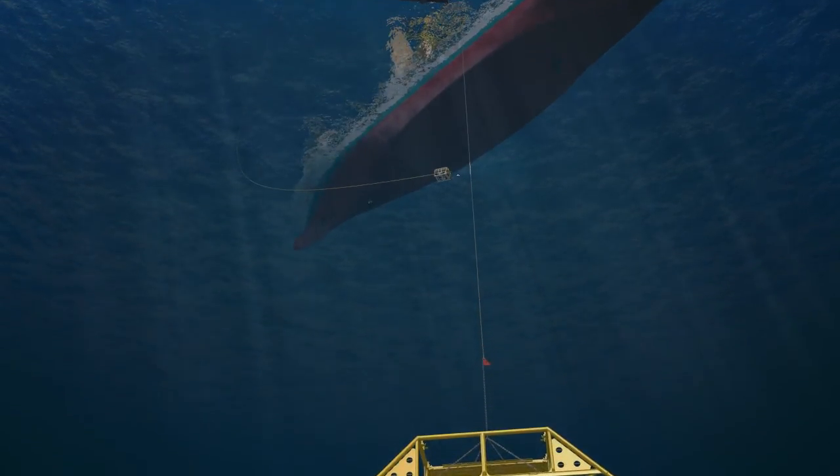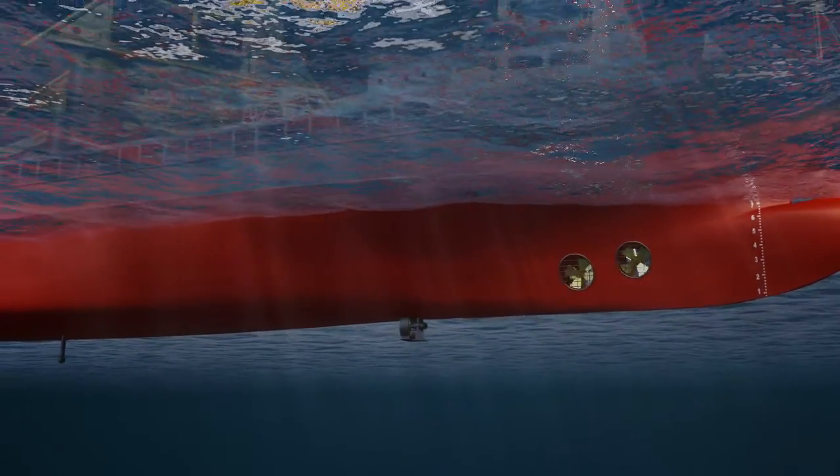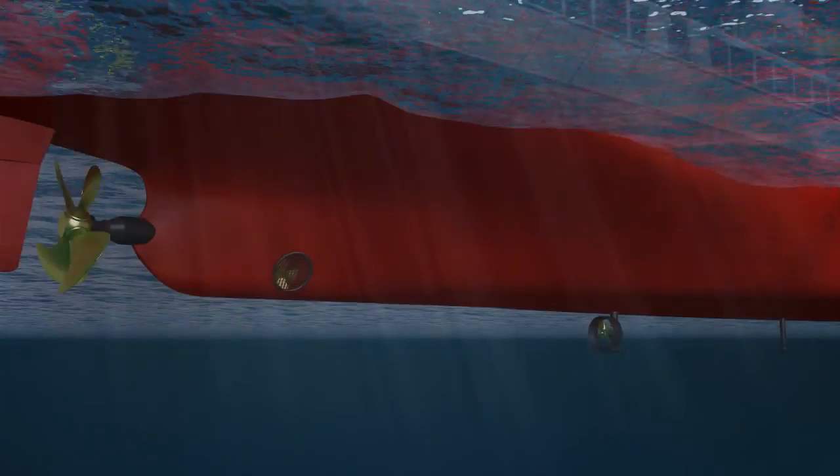The Loan can now prepare to leave for her next location, so thrusters and HIPAP are retracted and she departs the field.